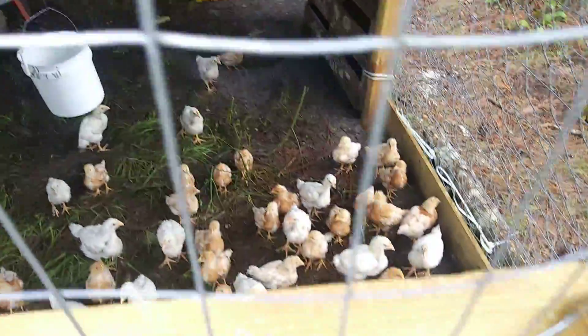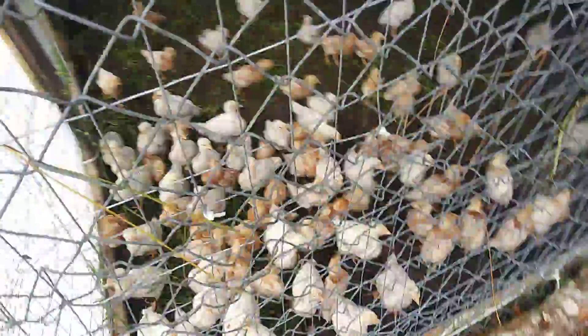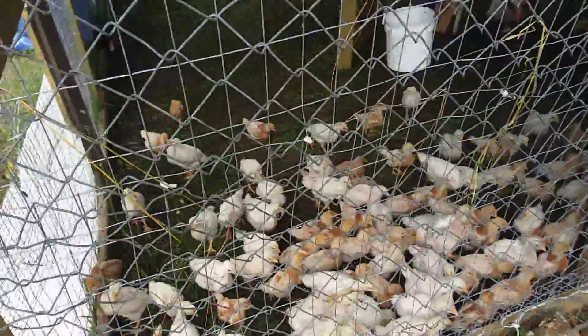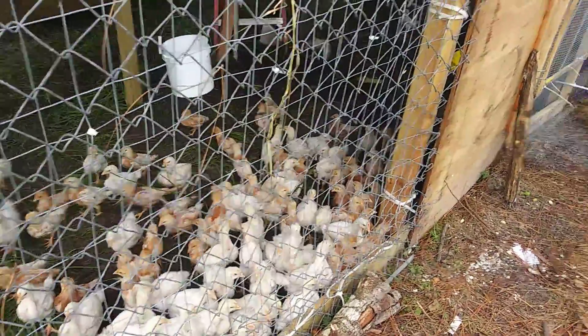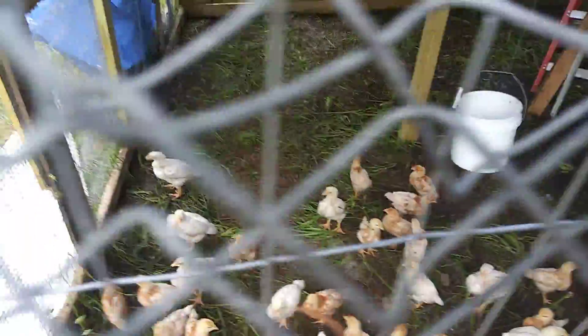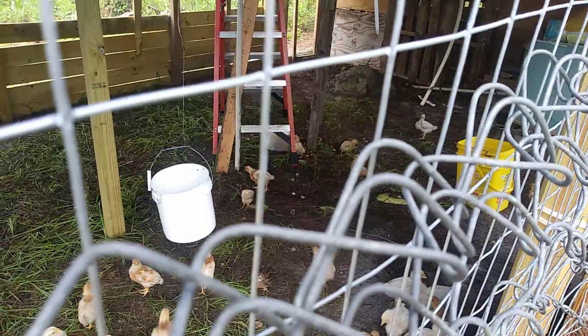Hey baby birds! We have officially moved them out to the big coop, and the grass was really tall in here and full, as you can see.